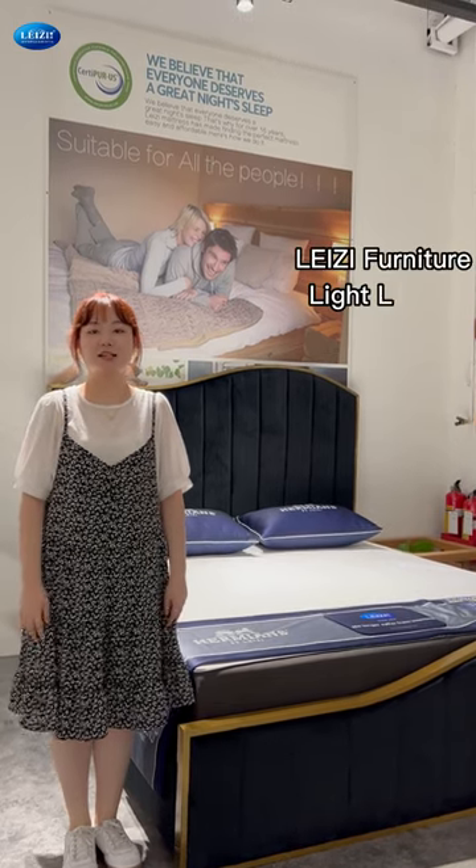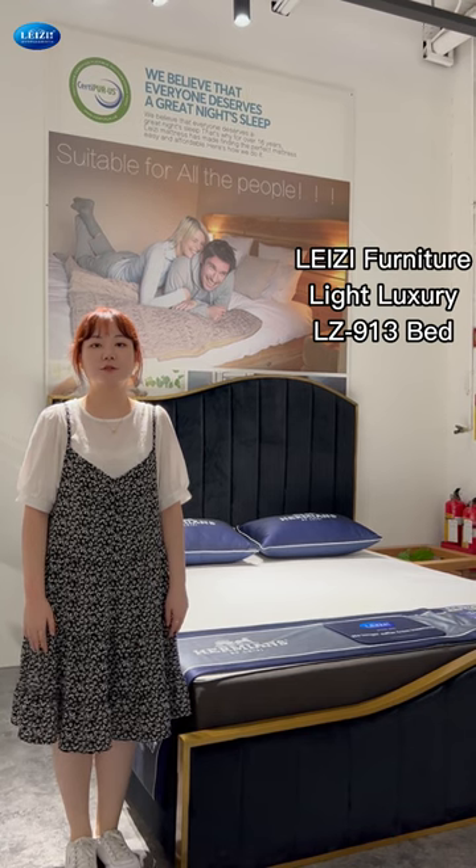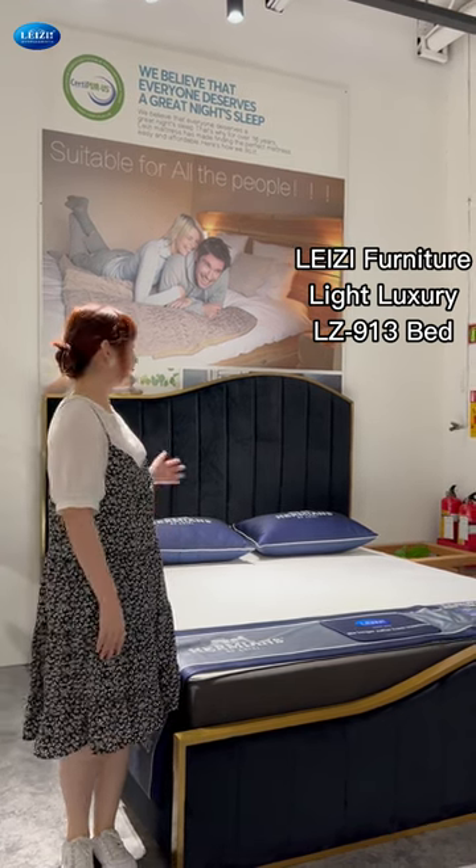Hello my friends, welcome to Lazy Pony Chair. Let me introduce you to the light luxury bed frame. The model number is 913.